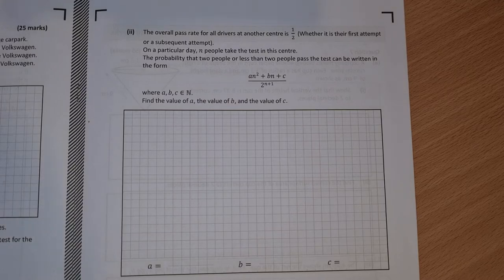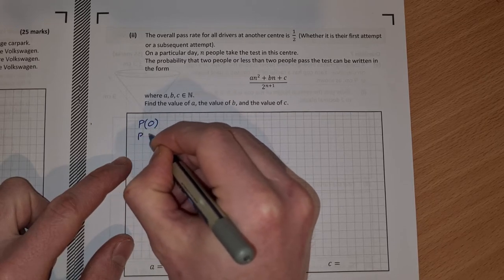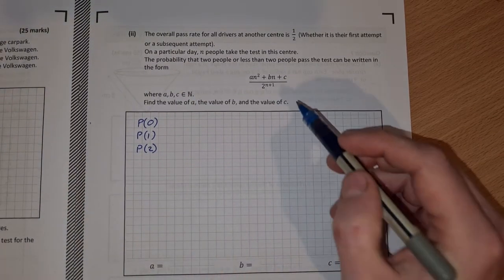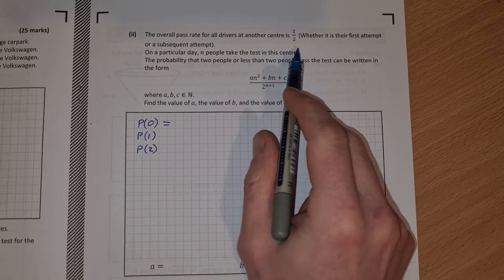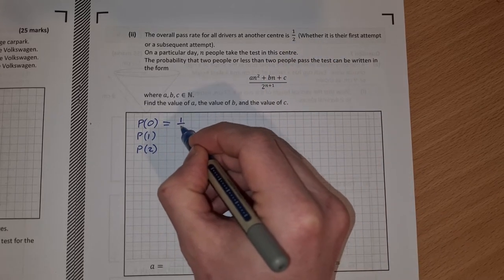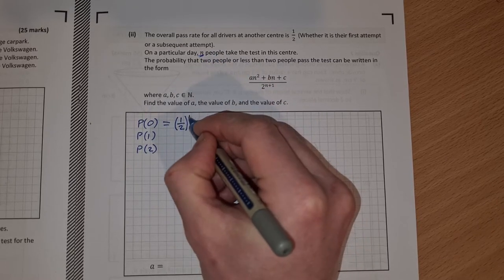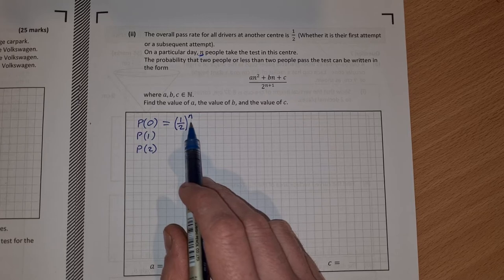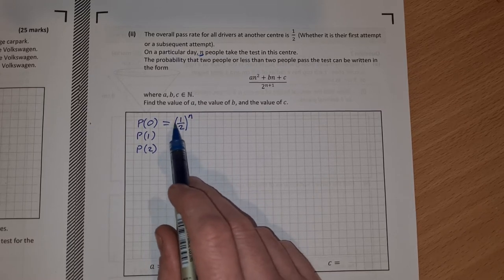We need to find, in terms of n, the probability that 0 pass, the probability that 1 passes, and the probability that 2 pass, then add these together. The probability that nobody passes: the probability of failing is 1/2, so if everybody fails that's (1/2)^n, and there's only n choose 0 = 1 way that can happen, giving 1 over 2^n.